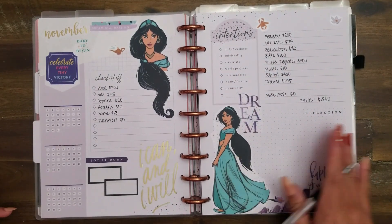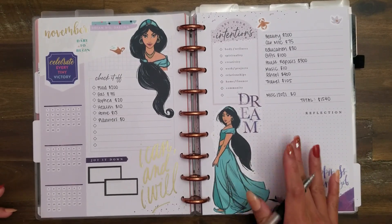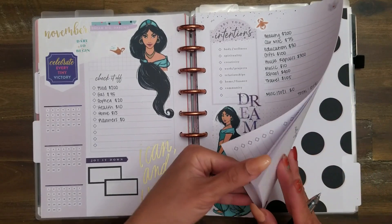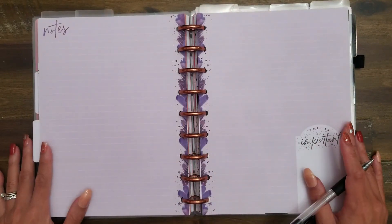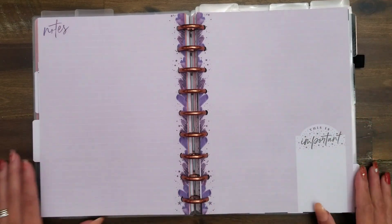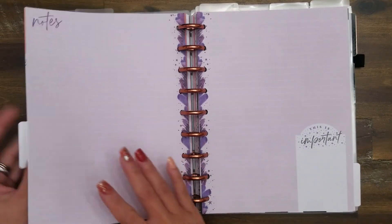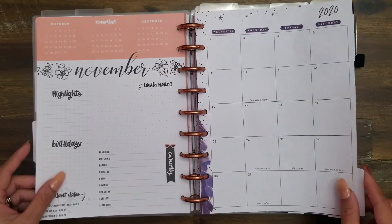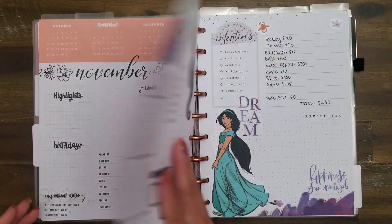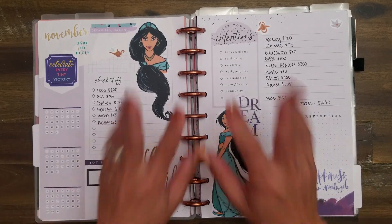I still haven't decided what to do with the trackers area and the intentions area. I think I'll just do some journaling at the very beginning of the month as a reflection, and then the goal at the very end of the month is to do a closeout of November and move into December. I hope you enjoyed this video — if you did, give it a thumbs up. If you haven't done so already, subscribe to my channel, and until the next video, bye guys.